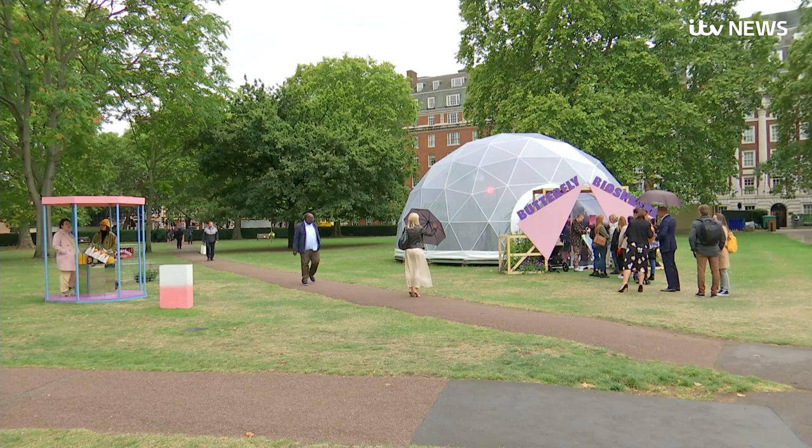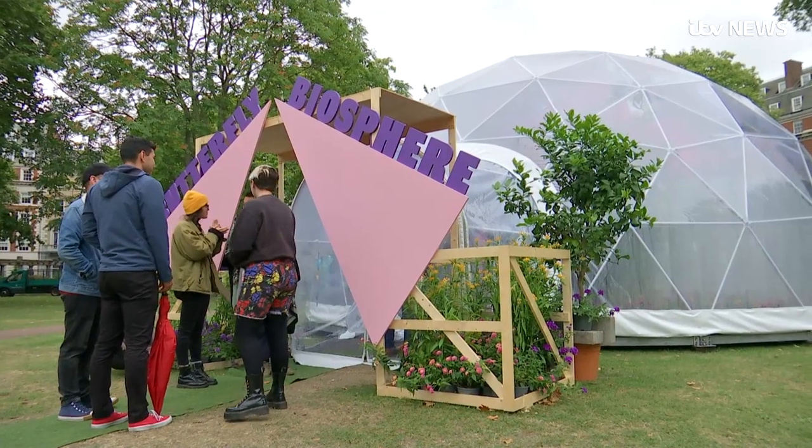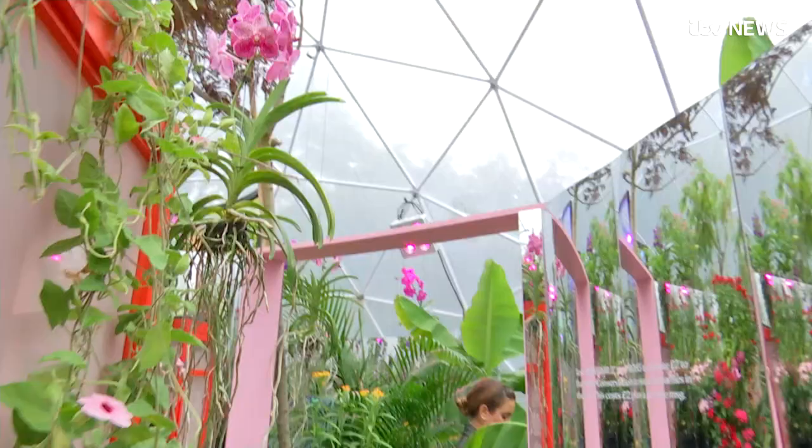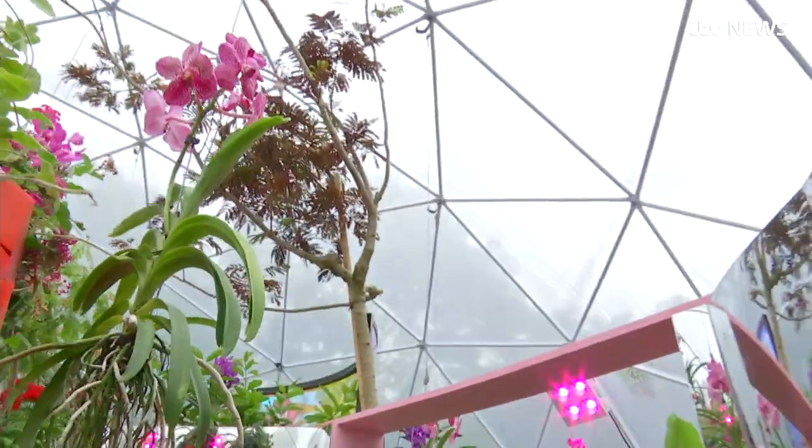The free entry biosphere in Grosvenor Park is open until Sunday for those looking to escape the city into a tropical butterfly paradise. Antoine Allen, ITV News.